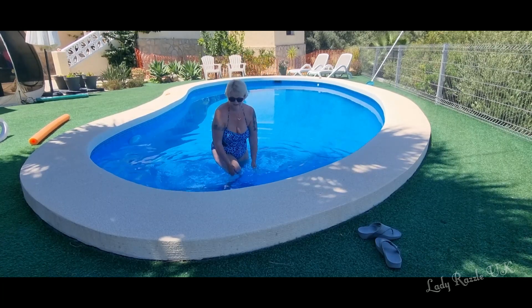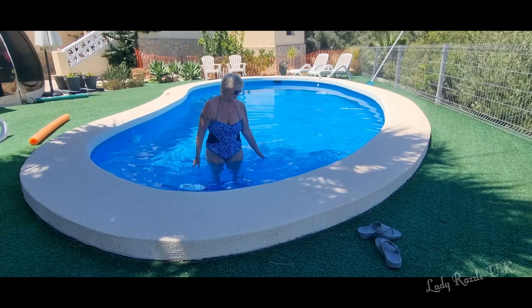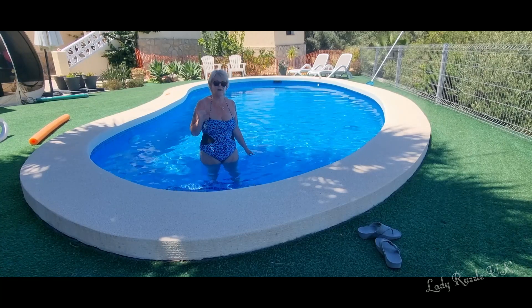It's a lovely sized pool. It's got one, two, three, four — one, two, three — five steps down.